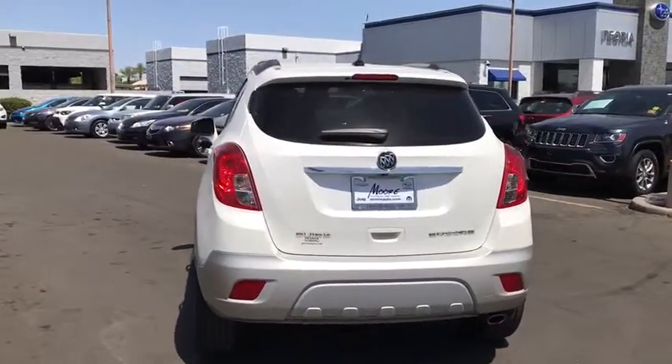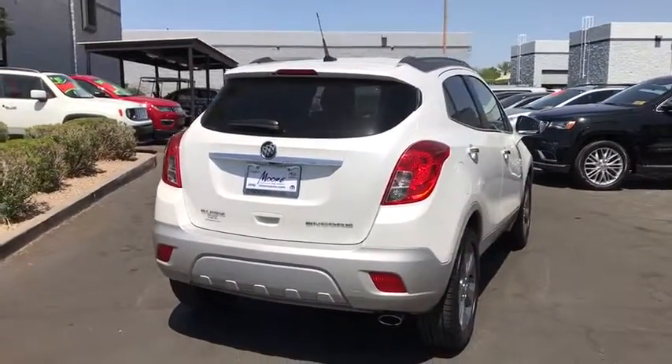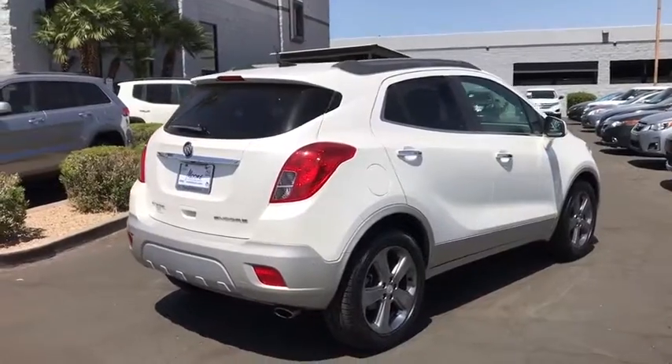Standard features that would make any car owner smile. This vehicle has less than 75,000 miles. Here are some of this vehicle's great options.